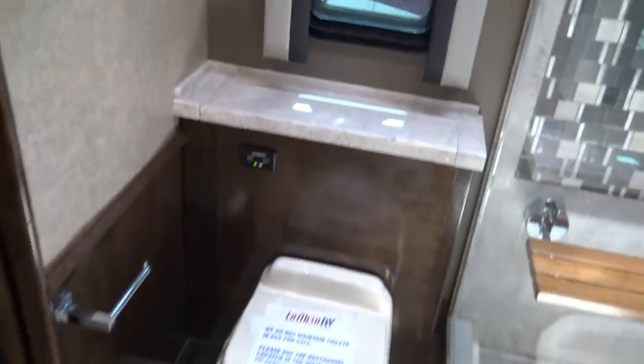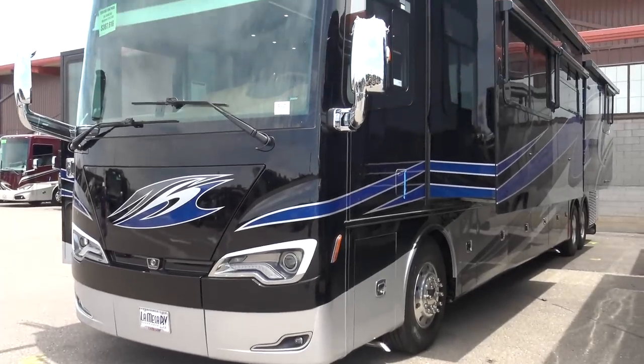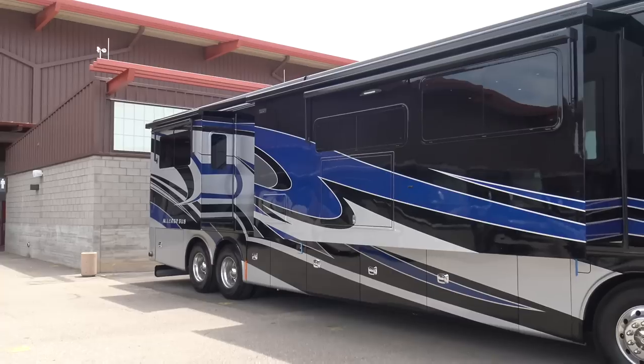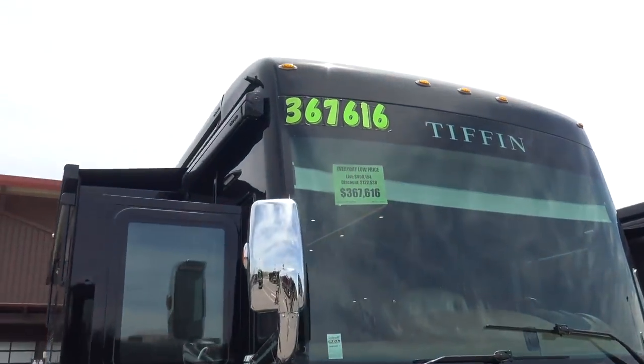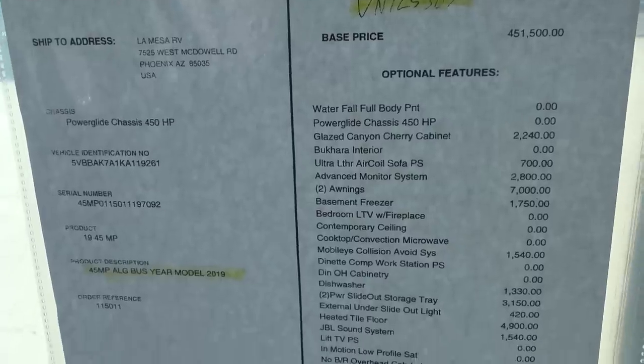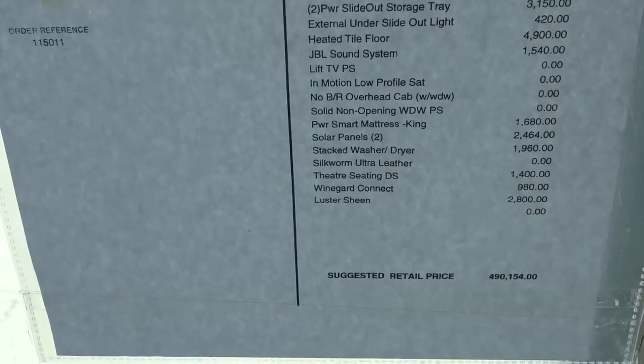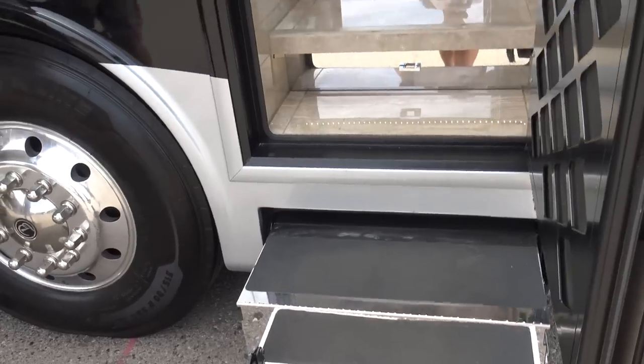Nice big closet back here. The 45 OPP really is a great floor plan. This is the Tiffin Allegro Bus 45 MP — I really like the black and blue paint job. They're finally getting away from the beige and burgundy. This is $367,000 for the show special; the sticker price is $490,000.